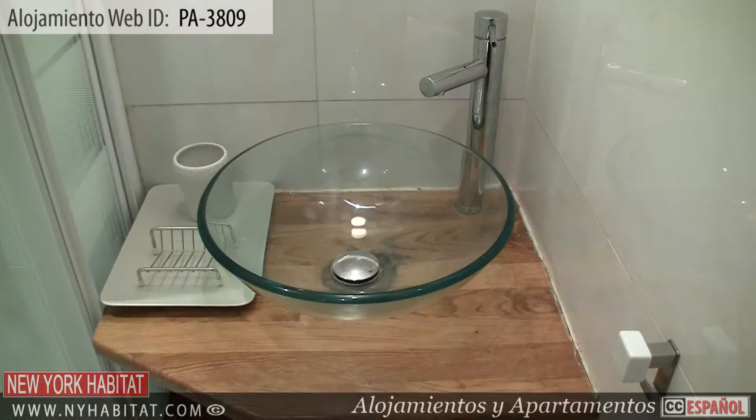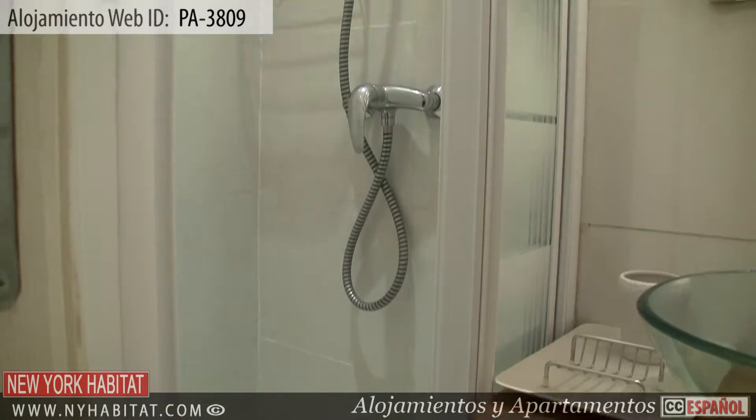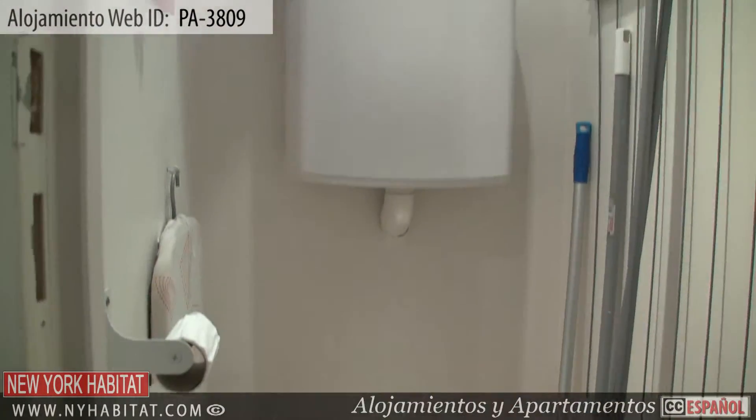Near the entry, you will find the bathroom. This bathroom is equipped with a shower. As in many French apartments, the toilet is separate.